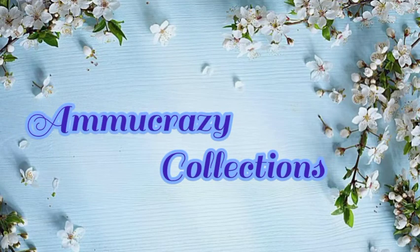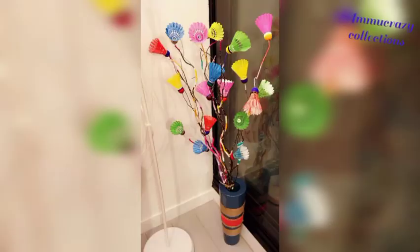Hello viewers! Namaste! Welcome to my channel Lammu Crazy Collections.